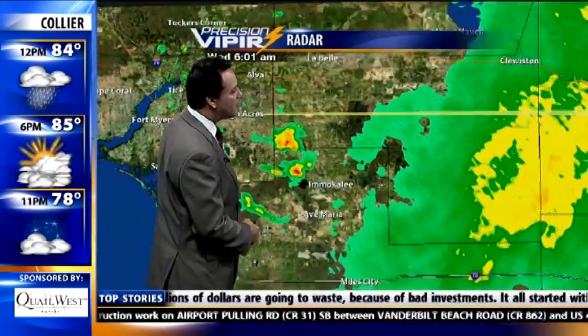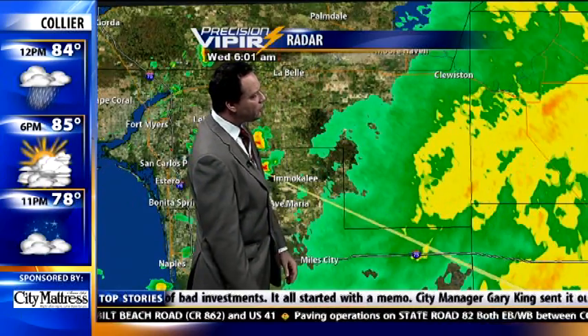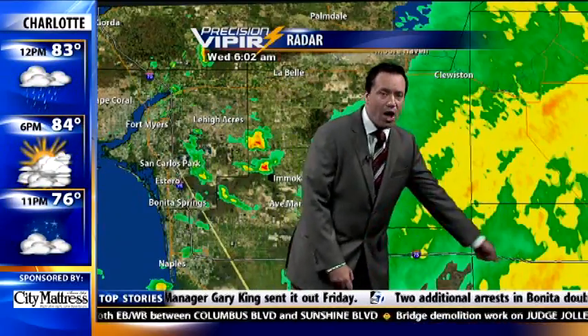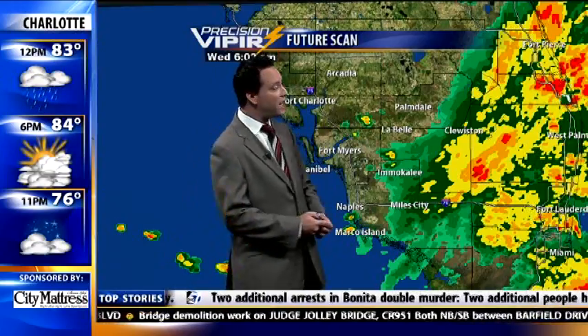Moving on to the east coast, the steadiest rain, albeit light, is from Moorhaven and Clewiston all the way through eastern and southern Hendry County and then interior sections of Collier County. From about there all the way through the rest of Collier County into Broward County, you are going to see some steady rain this morning.